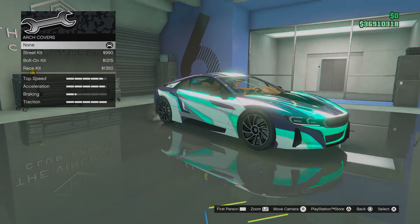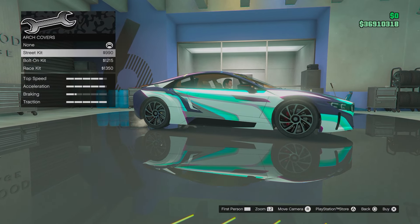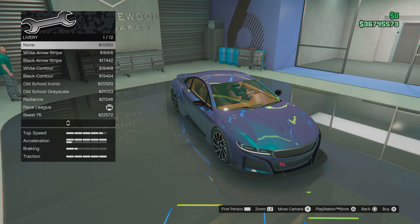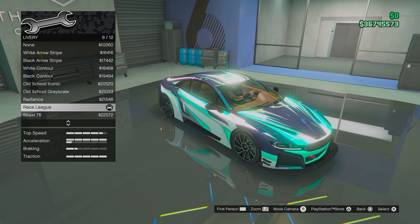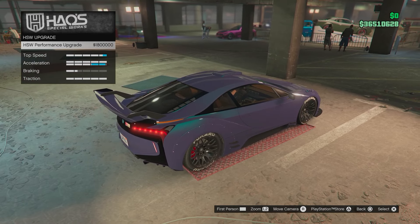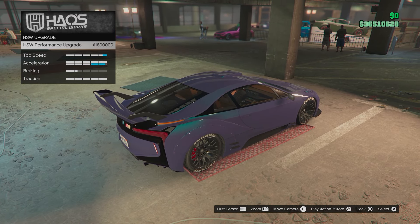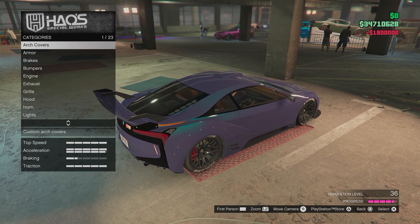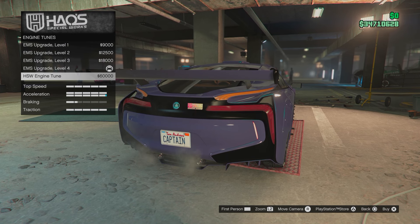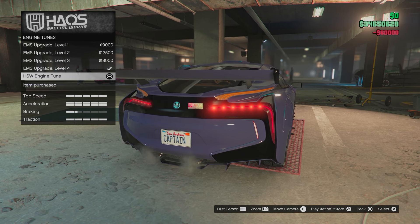The first reason why you should pick this vehicle up is it has some amazing customization features, from arch covers to liveries. There are multiple different livery displays that you can put on this vehicle which look insane. It's also just a really nice looking car, and on top of that you can upgrade this vehicle for $1.8 million to a HSW vehicle.